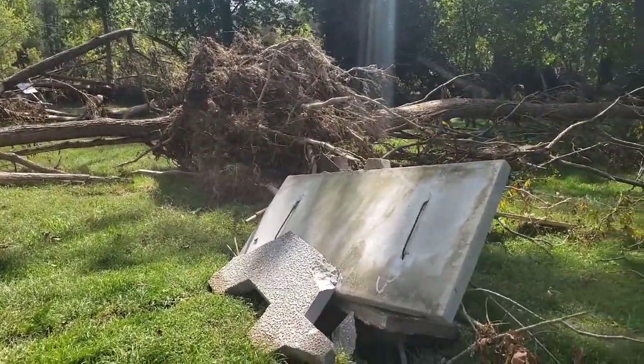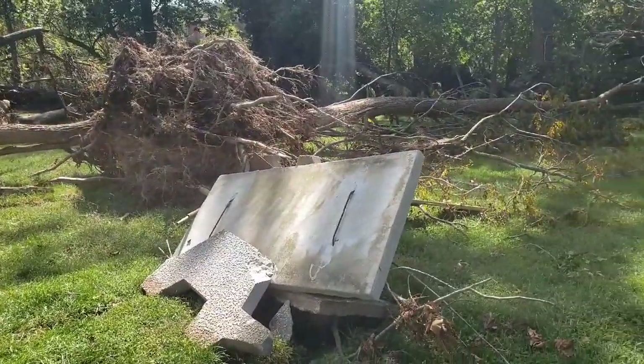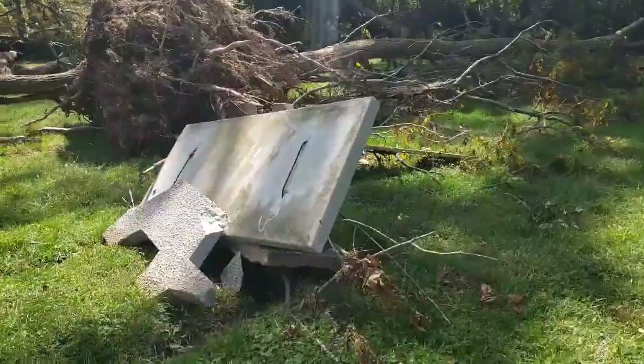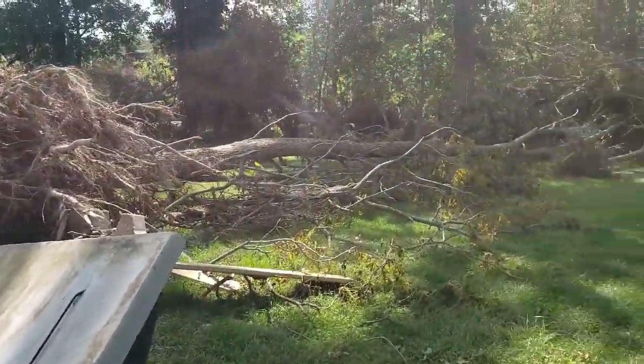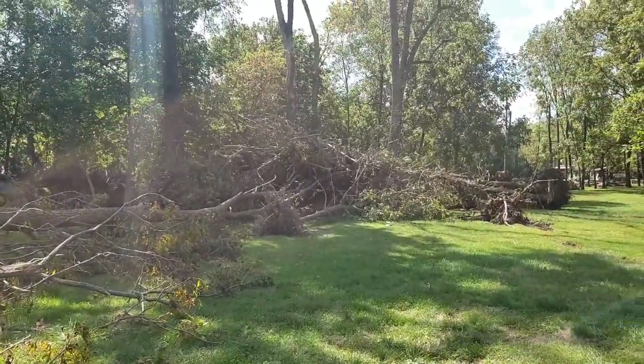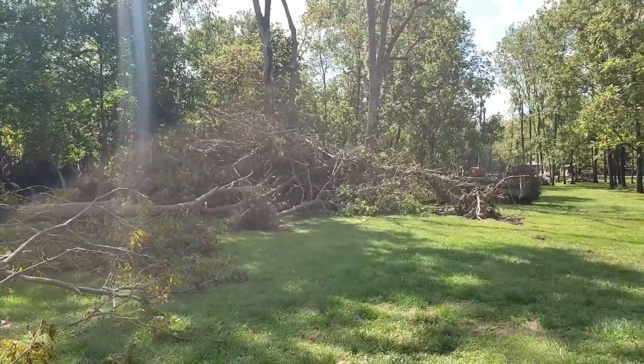The water came way up past this area that I'm standing on, but these are concrete slabs. And that pile of trees there is about 14 to 15 feet high.